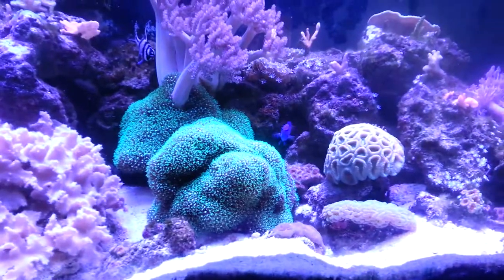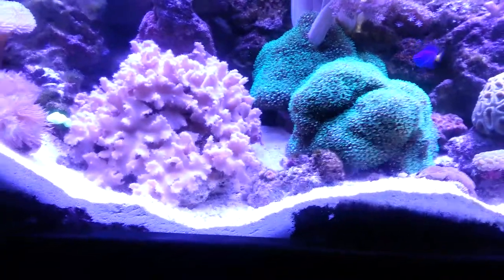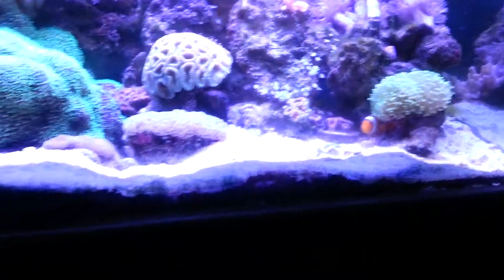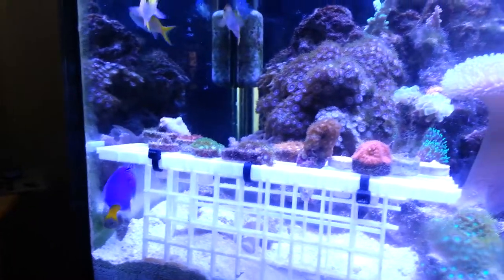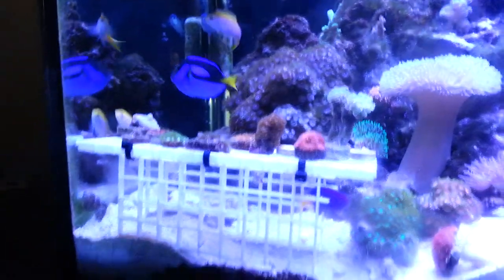My sand bed has been disturbed by this yellowtail damsel — he loves to disturb my sand all the time. I guess he wants to make his own little cave or whatever, but he made that big gap there. I still had an even sand bed all across the front glass, and now there's like this big mountain right there. That's why I put this frag rack right there, because he just kept burying my frags — they're gonna get irritated, stop expanding, and just stay closed up if it continues.